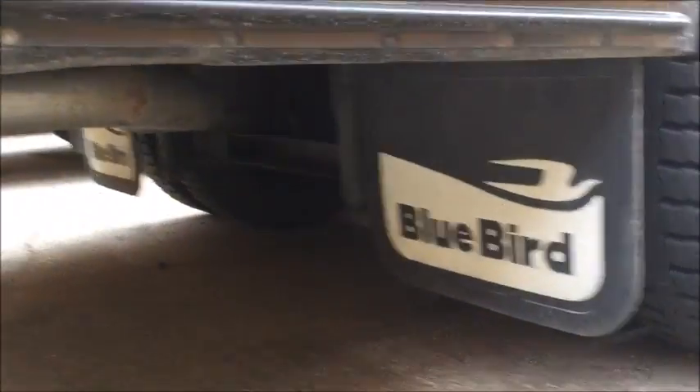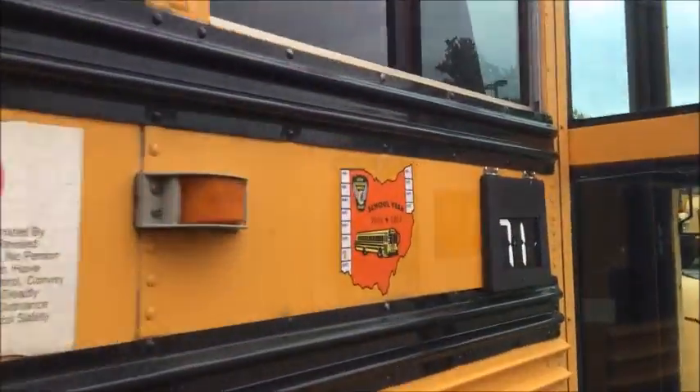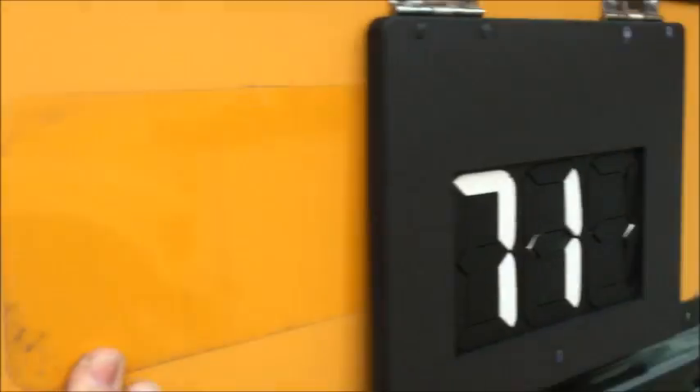That's Bus 71. Wheelchair door, there's the wheelchair. Bluebird mud flaps. Lebanon City. There used to be a Handybird emblem right here, but they took it off to put this on.